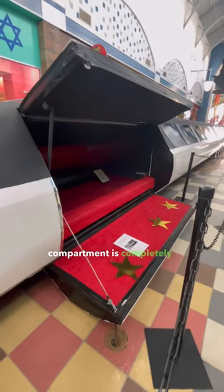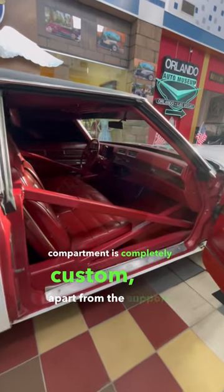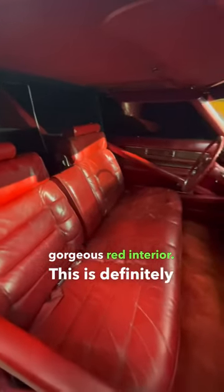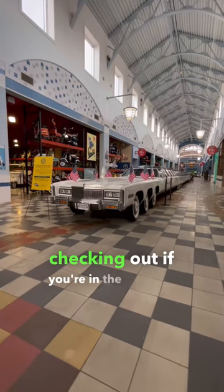While the rear passenger compartment is completely custom, apart from the supports and the doors, the front is bone stock with this gorgeous red interior. This is definitely one I'd recommend checking out if you're in the Orlando area.